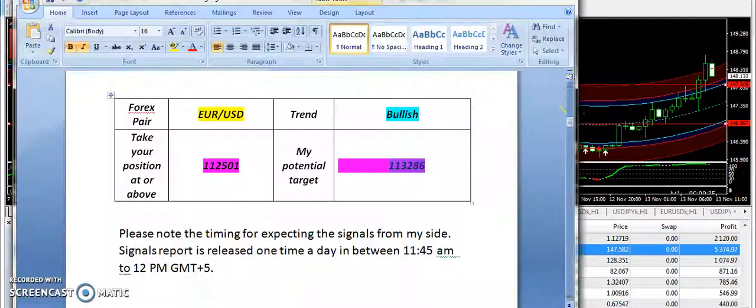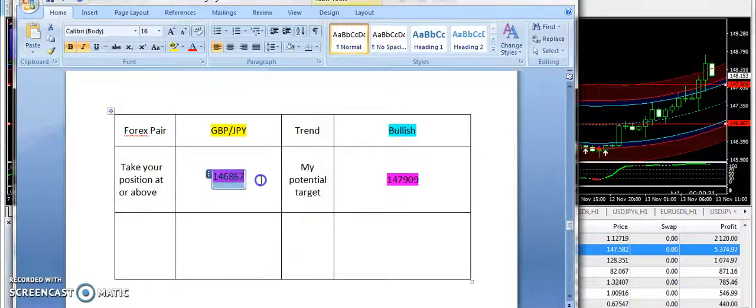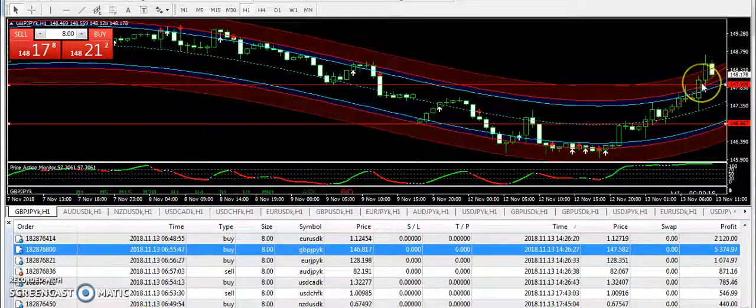A strong momentum is seen today on GBP/JPY. It has gone up straight — 146.867 was the bullish entry and 147.909 was the target price. We have seen a big upward trend on the price and you can clearly see that GBP/JPY has moved up.